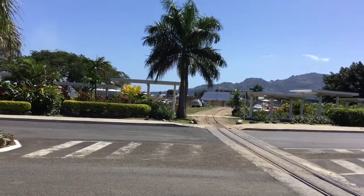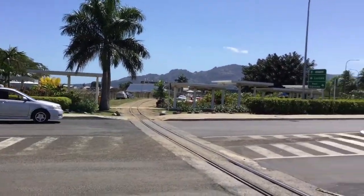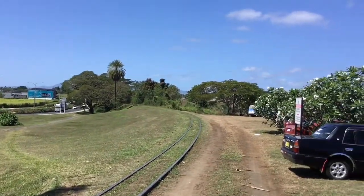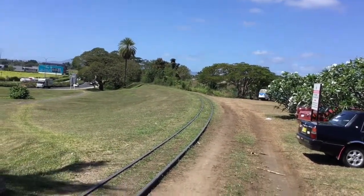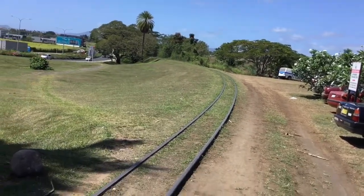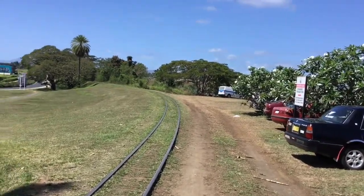I think the track is heading south, or maybe north — I'm guessing. Anyway, I think I'll cross over.